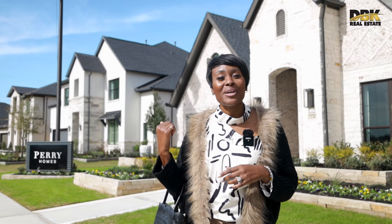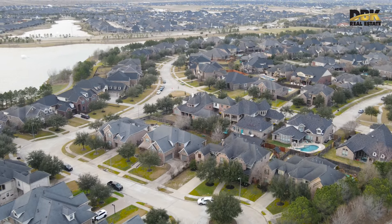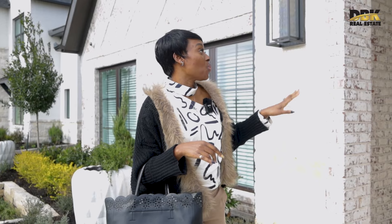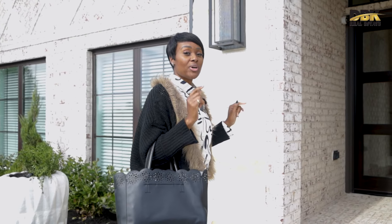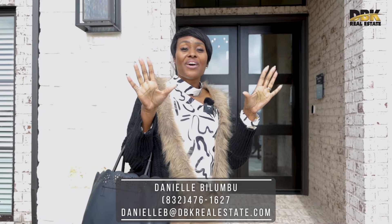Come check out this new modern home available right now in Cross Creek Ranch. This model is the 3,396 square foot plan — that's the name of the model and the actual square footage. Perry Homes is really well known for their impressive entrance.